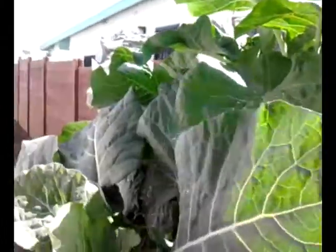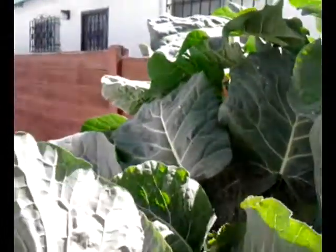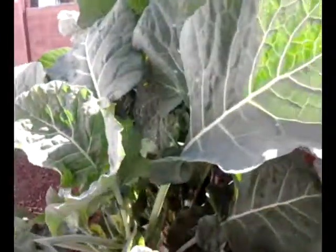Keep the bugs off. Rinse them off about twice a week — rinse them down pretty good. We don't use any real insecticides; actually, we haven't used any insecticides.